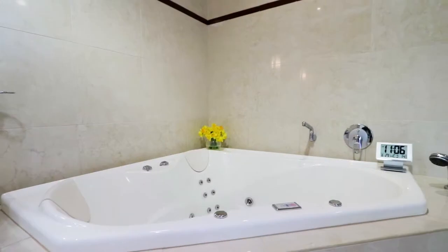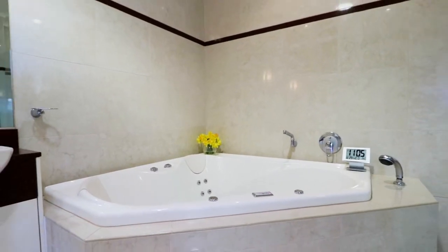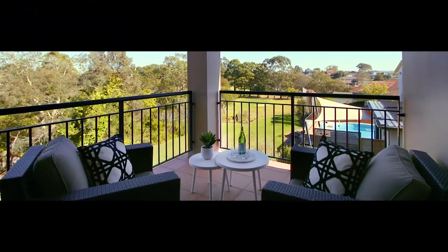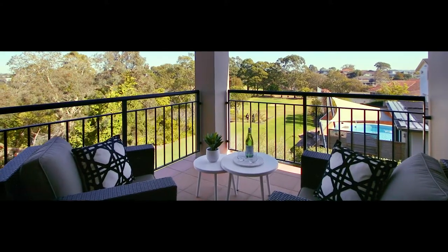Integrated speakers feature inside and out. In fact, you can even take a spa in the master ensuite whilst listening to your favourite music. I also love the fact the master privately resides on its own level. And with walk-in robe and balcony, it is a true parent's retreat.